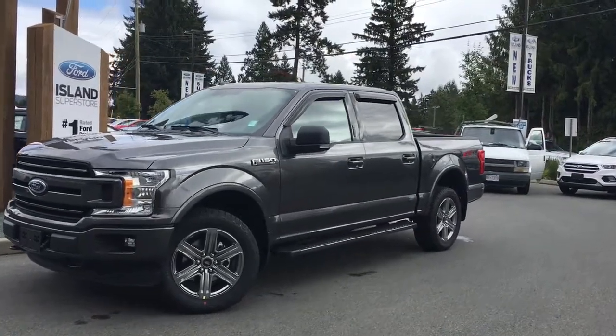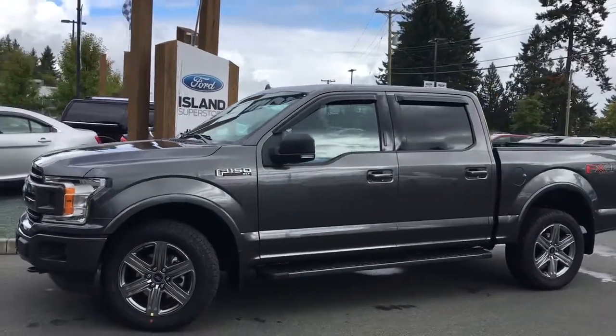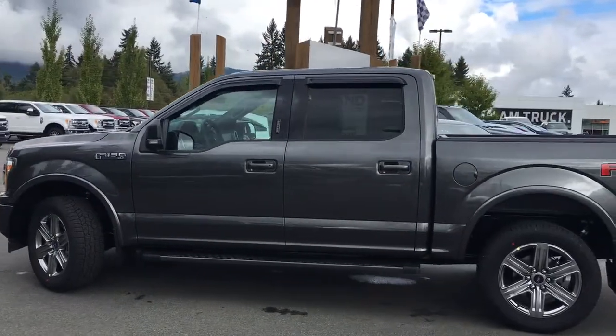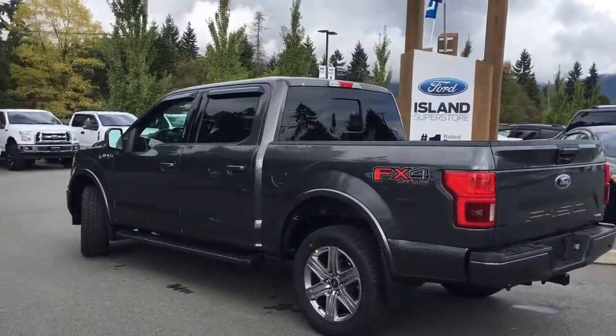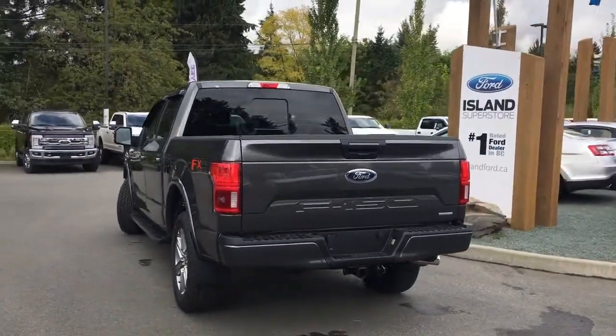Today we're looking at a 2018 F-150 XLT in magnetic with black sport cloth interior, seating for five, four doors and a five and a half foot box. This is a 3.5 litre V6 EcoBoost engine and it's a 4x4. It also has an FX4 off-road package, an XLT sport package, and a max trailer tow package.